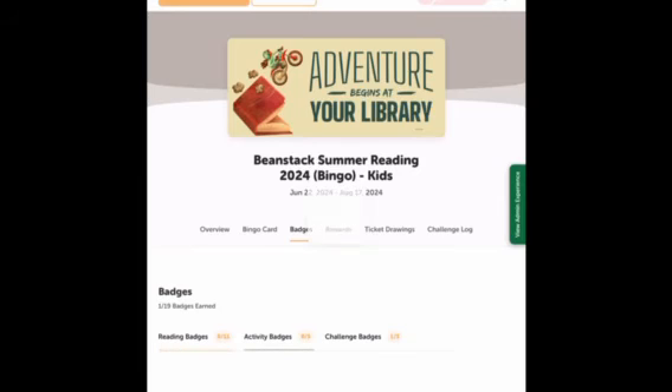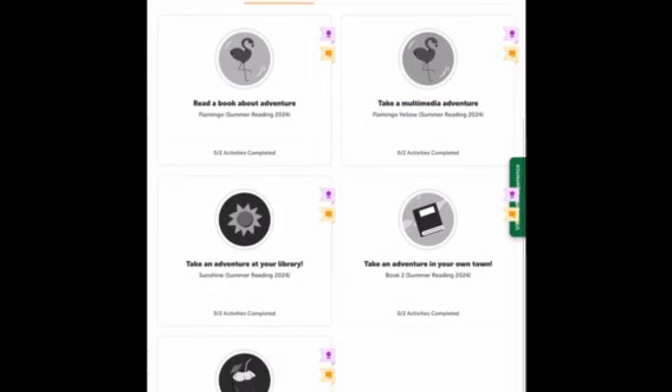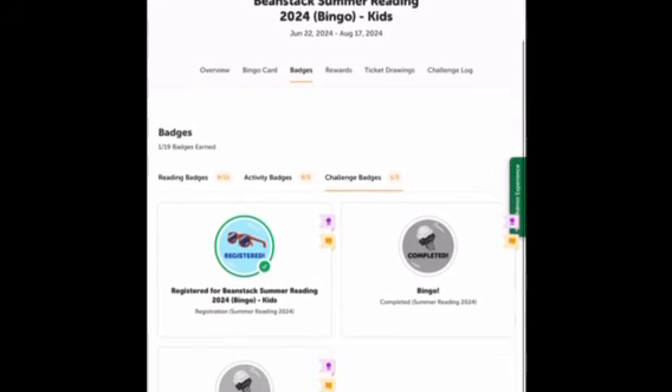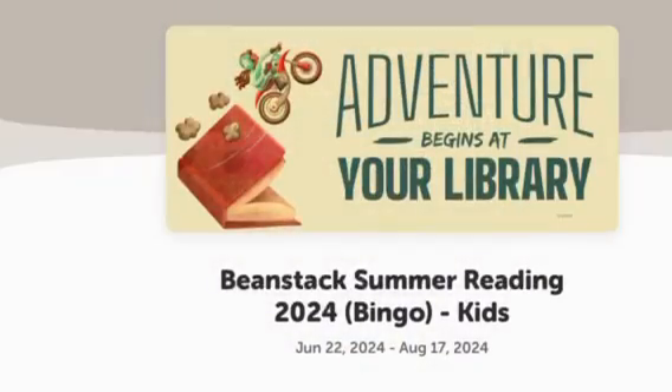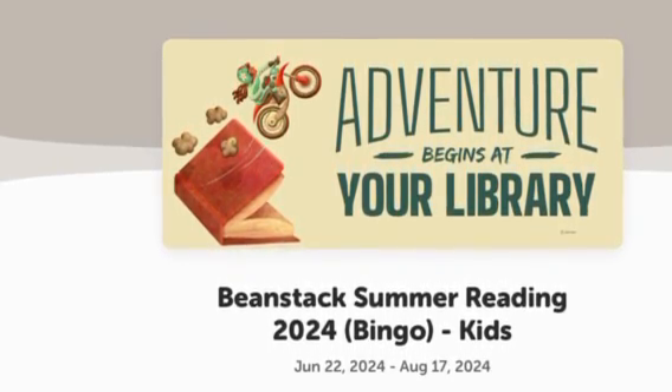In addition to reading badges, you also have activity badges and challenge badges, which are for registering, completing your bingo, and completing the challenge. That's it — hope to see you this summer, and if you have any questions, stop by the Plainsboro Public Library.